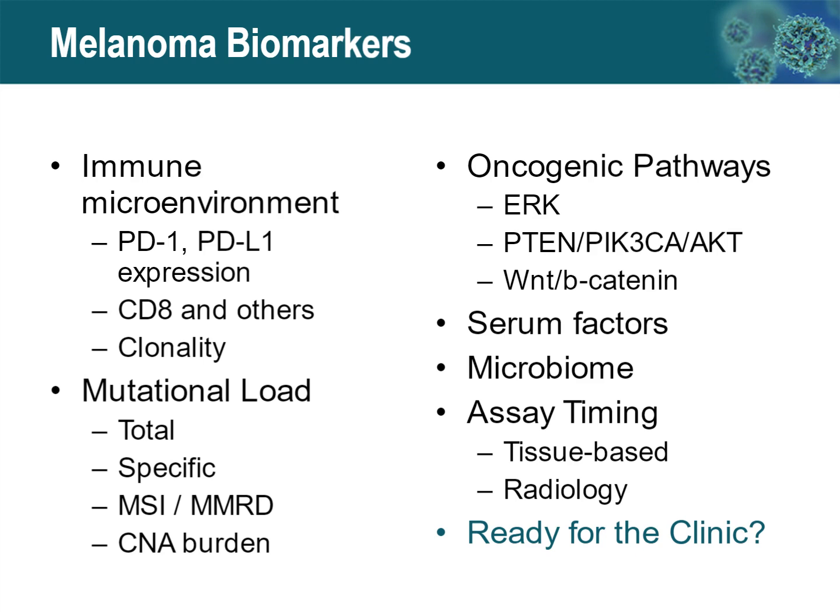A number of oncogenic pathways may make response more or less likely. These include the ERK or MAP kinase pathway, the PI3 kinase pathway, and the Wnt beta-catenin pathway. Serum factors can also affect the likelihood that a patient will respond to immune checkpoint inhibitors. And the patient's microbiome, particularly the gut microbiome, can predict the patient's likelihood of response. When we employ various types of assays, it may make it more or less likely that we're able to see a difference that would be predictive or associated with response.